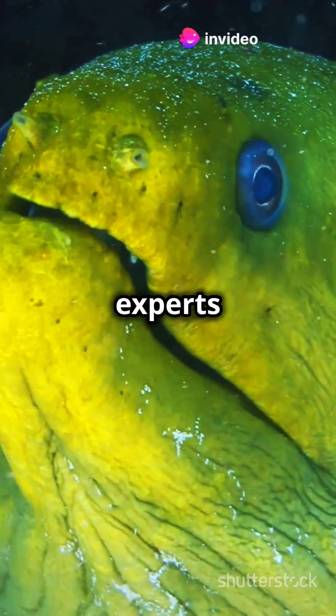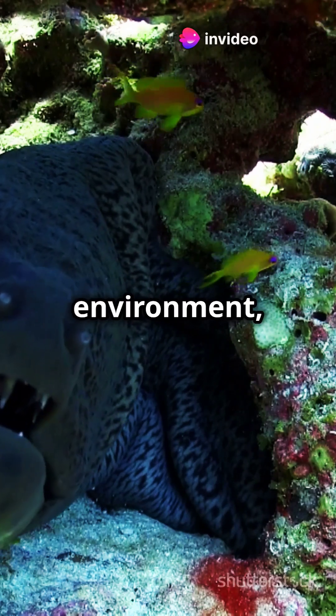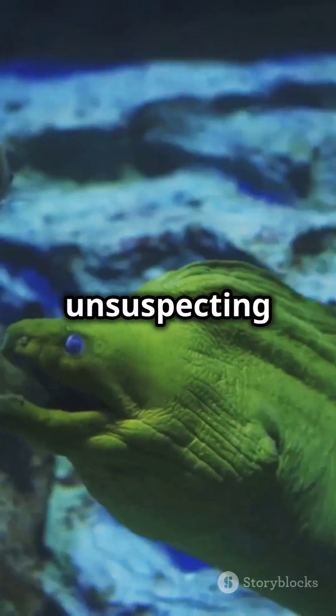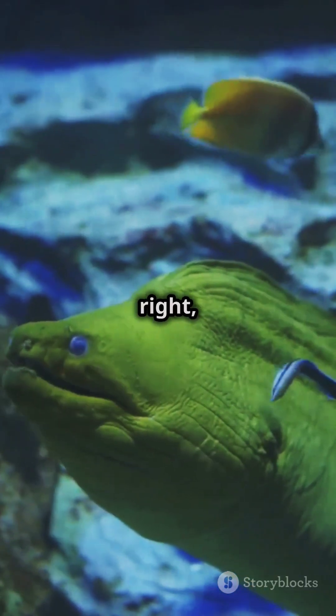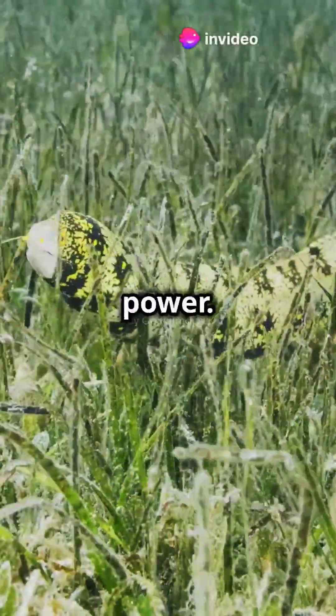In their habitat, moray eels are experts in disguise. Their camouflaged skin helps them blend into the rocky or coral environment, making them nearly invisible to unsuspecting fish. And when the time is right, they strike with lightning speed. It's a well-honed balance of patience and power.